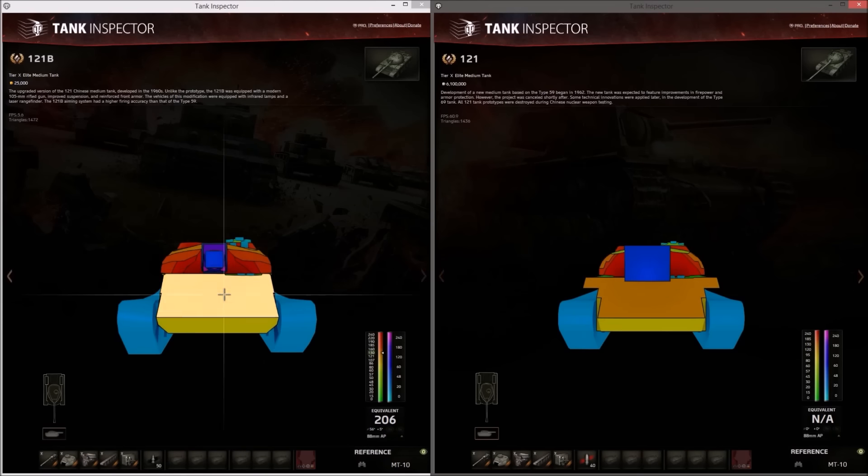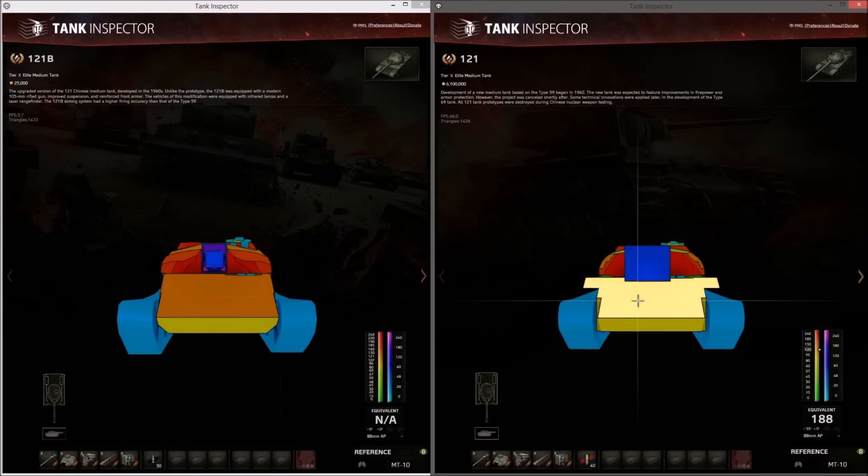Effective armor on the upper plate is about 207–208mm versus 188mm, so about 20mm better. The lower plate is the same — 80mm sloped. The turret is not as good as the 121's; it's not a uniform 240mm, so you could get penetrated with high-penetration HE on the cheek area, though you shouldn't be getting shot at there often.